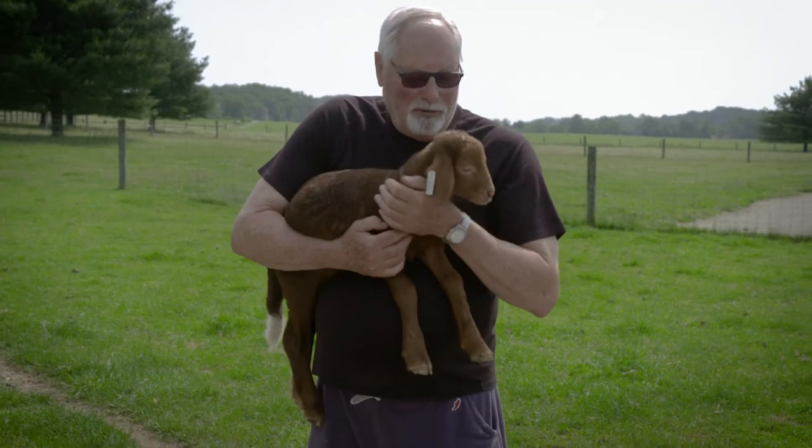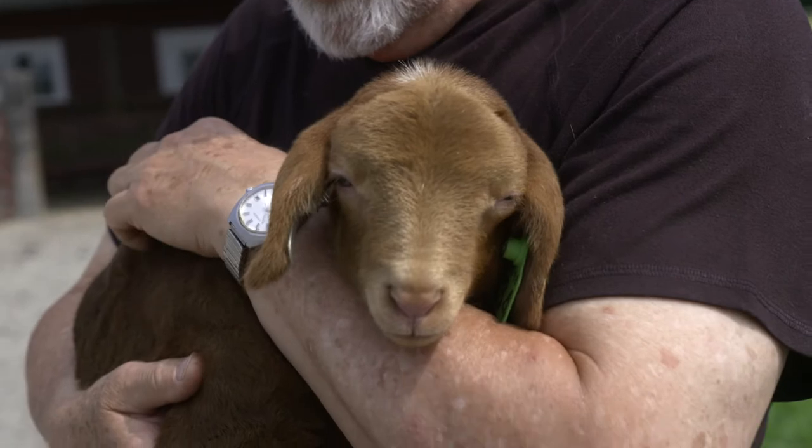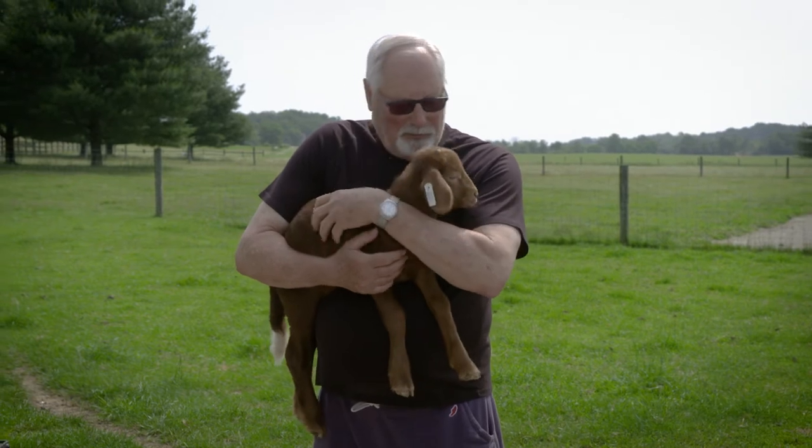And then, if they survive, they get the most appropriate and best possible life for a member of their species. And if he gets that, then I think we're successful.